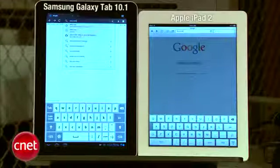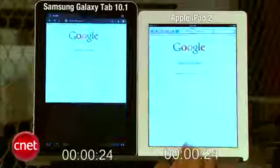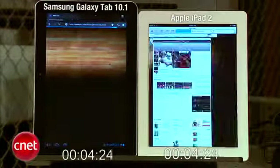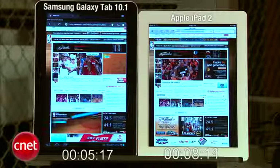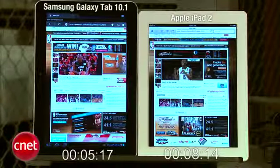Cue the on-screen stopwatch. First up, web speed loading test. We'll go to NBA.com to see how the Heat are faring. And they're off and the Galaxy Tab is in the lead. The iPad 2 is up. Looks like the Galaxy Tab is about done, and the iPad 2 comes in right behind it. Website loading speed test.